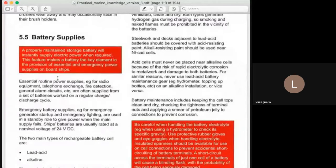This is our book from Practical Marine Electrical Knowledge by Dennis Hall. This is one of the important references for marine engineers, for the future marine engineers. Our note from Dennis Hall says: a properly maintained storage battery will instantly supply electric power when required. This feature makes a battery a key element in the provision of essential and emergency power supplies on board ships. Later on we will see how important our battery system is.